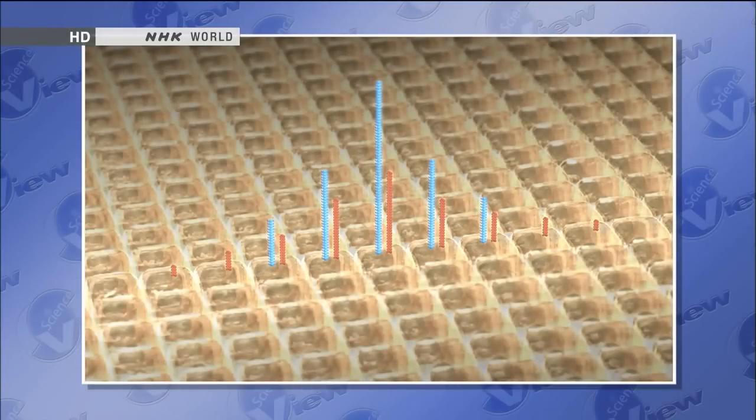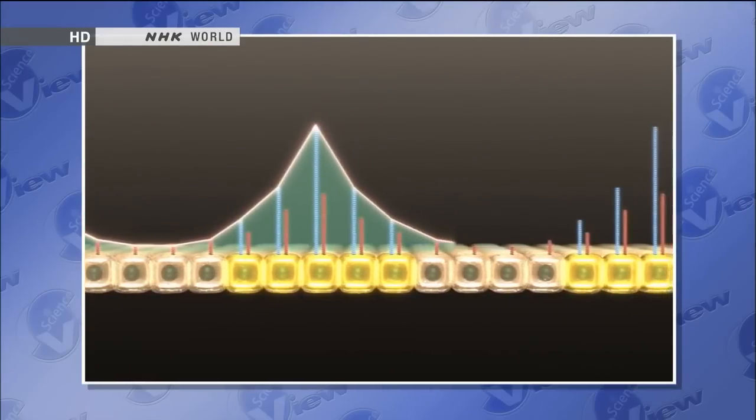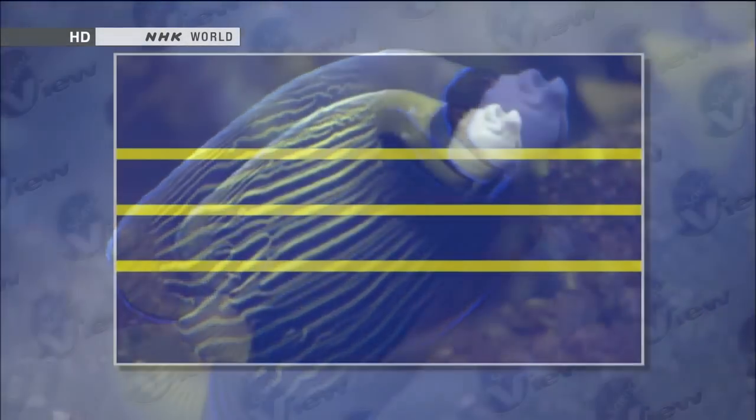Only the cells where the activator is present produce pigment and take on coloration. A pattern of evenly spaced stripes results from the same mechanism generating pigmented cells in a joint. The relative quantities of the activator and inhibitor generate a wave form. Kondo believed that these waves are the mechanism used by cells to generate coloration patterns on their own. As the body grows and becomes larger, the distance between the yellow stripes widens, creating a blank space where the inhibitor is absent. The even spacing between stripes is maintained when the activator diffuses into the blank space to create a new wave form peak, increasing the number of stripes.